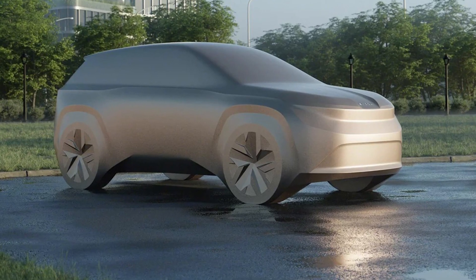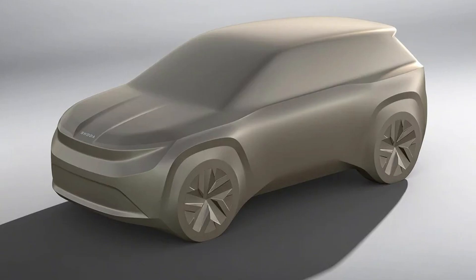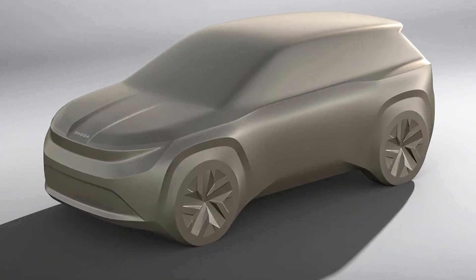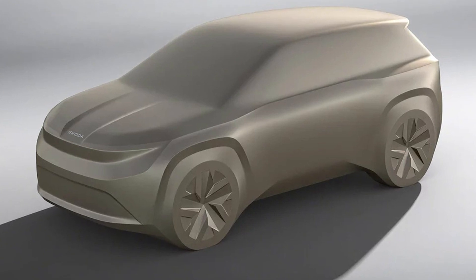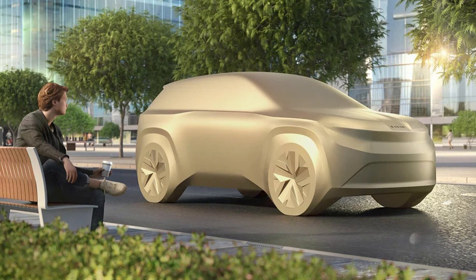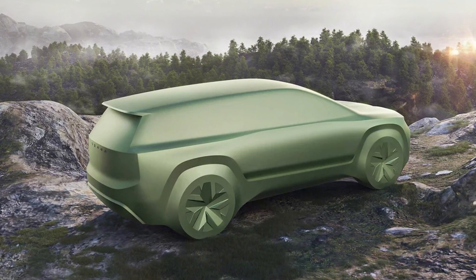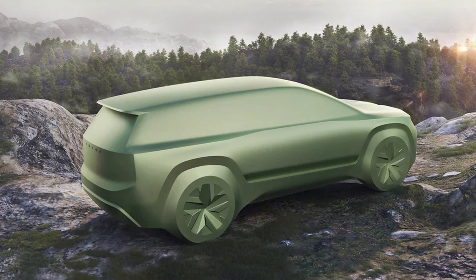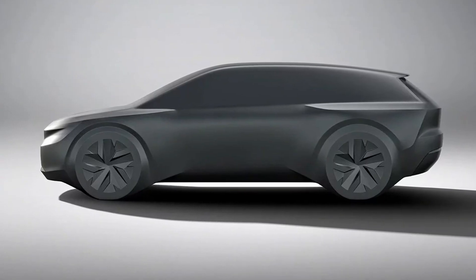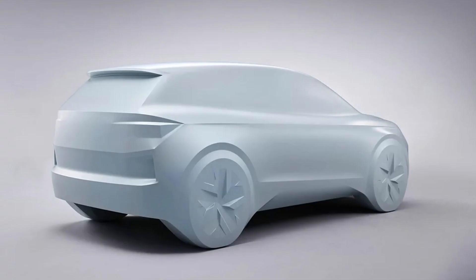Let's be honest, folks. We all know the real reason we love cars like the Skoda Octavia. It's not just about the sleek design, the electric powertrain, or the cavernous trunk. It's because they give us an excuse to blast our favorite tunes and sing along at the top of our lungs like we're auditioning for American Idol. And with an electric car, we can do it guilt-free, knowing we're not contributing to global warming while hitting those high notes.